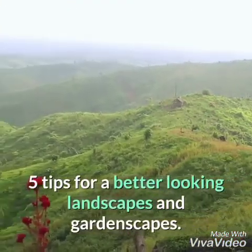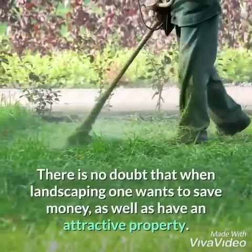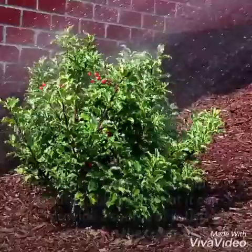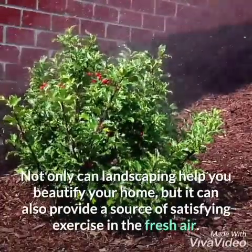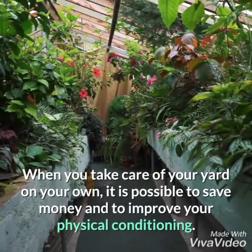Five tips for a better looking landscapes and gardenscapes. There is no doubt that when landscaping one wants to save money as well as have an attractive property. Not only can landscaping help you beautify your home, but it can also provide a source of satisfying exercise in the fresh air.